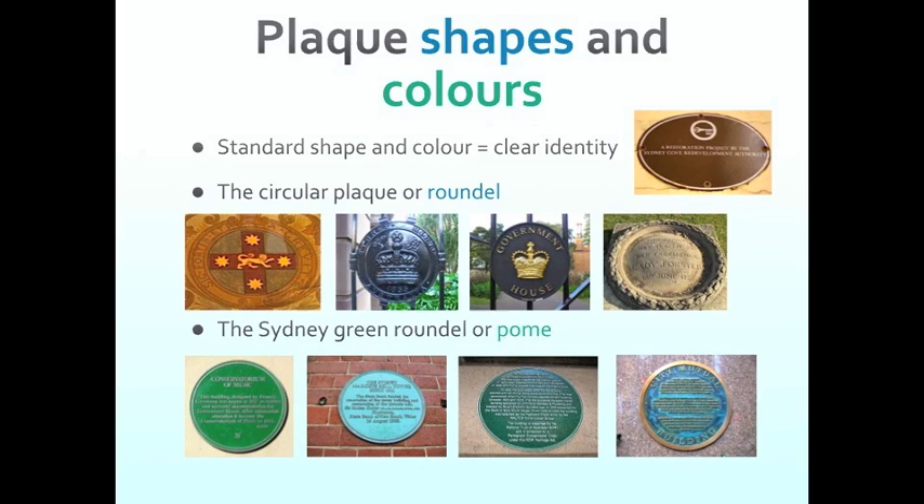The one down in the Rocks was put on buildings to denote they were not going to be demolished. Although it's an oval rather than round, it's a similar idea. The green roundel is now a characteristic style and shape used in Sydney for a commemorative plaque. For those who love heraldry, it actually has its own name — it's called a Pum, from an old Anglo-French word for an apple, or a green apple, naturally.